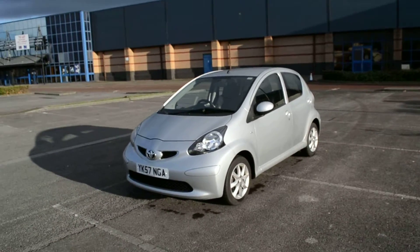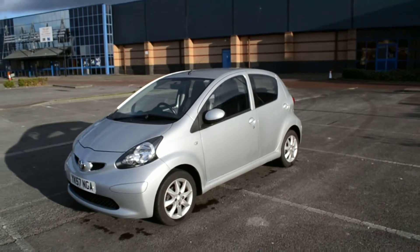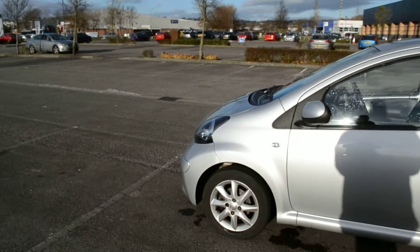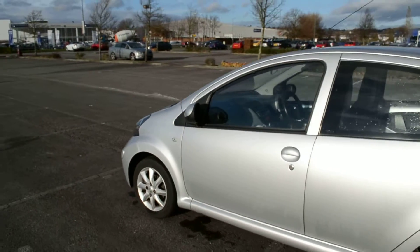A really nice looking car this. Very practical too with its 5 doors. It gives a 3 door appearance.